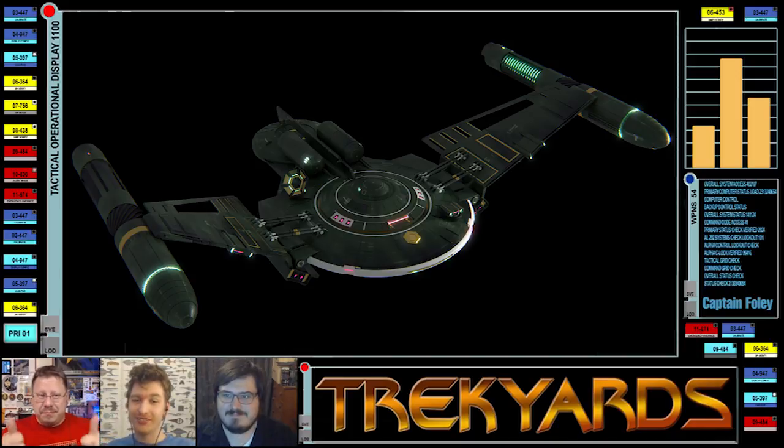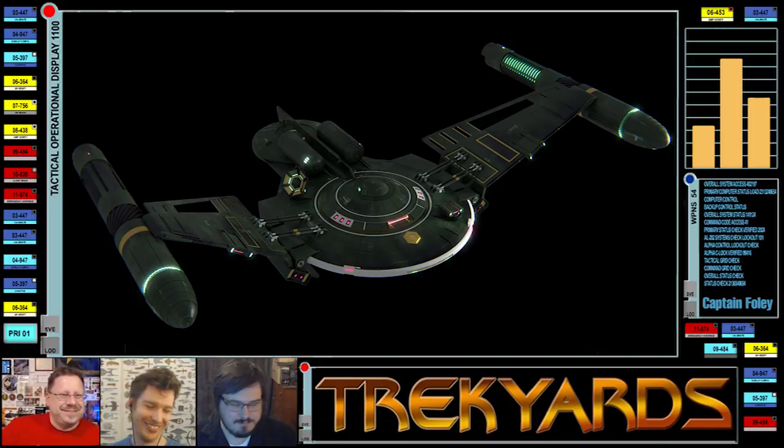So this is a Romulan Bird of Prey — pretty straightforward this week. Now Eric, give us the brief background of when this is, because it's not the Romulan War, it's not TOS — where is it? It's 2200, deep space, alpha quadrant. Humans are not as excited about exploration after the war, but the Romulans are still just as excited about conquest.